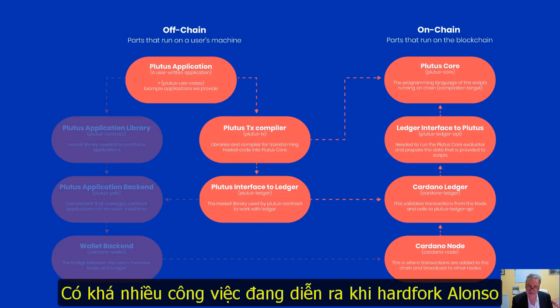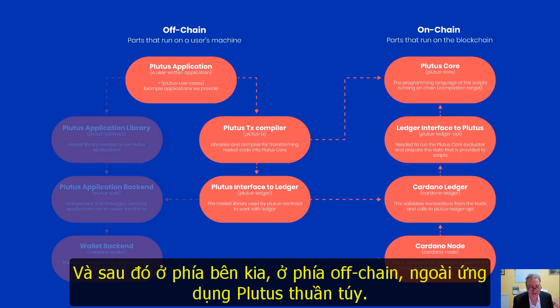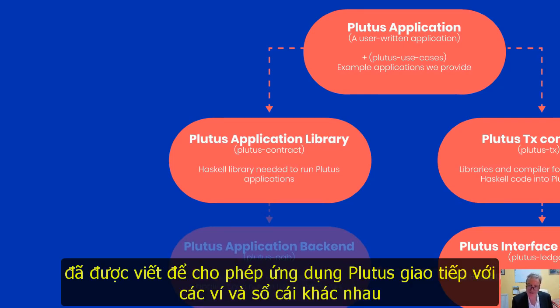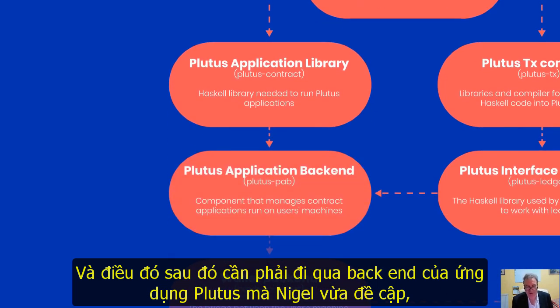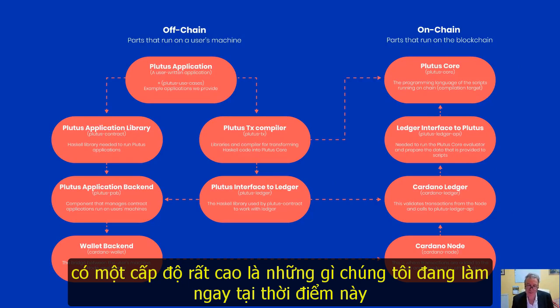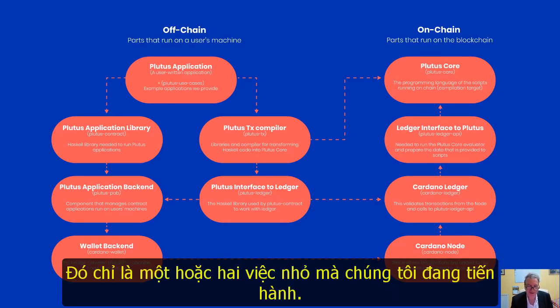To get there, we have to interface Plutus to the ledger layer, ensuring the ledger can call the Plutus script, pass in the required parameters, and safely execute the script on-chain. There's been quite a lot of work going into the Alonzo hard fork to make sure everything is done safely, securely and efficiently. On the off-chain side, in addition to the pure Plutus application, there's a set of Haskell libraries written to allow the Plutus application to interface to various wallet and ledger capabilities. Most of this is now in place — just one or two small things still being worked on.